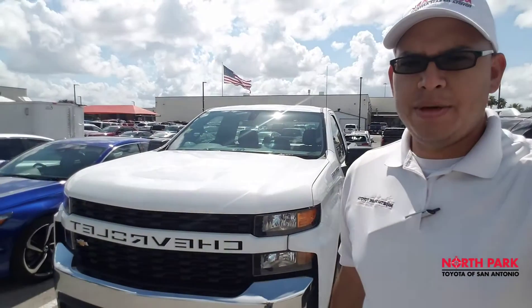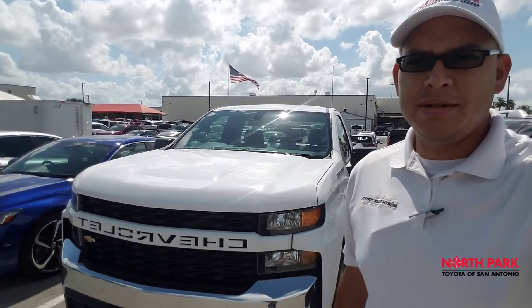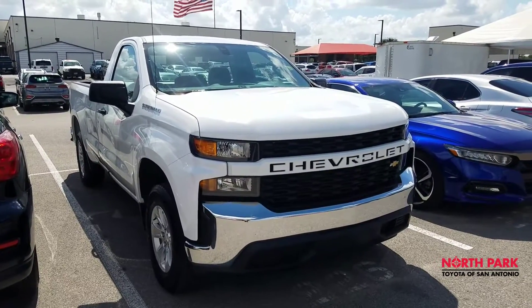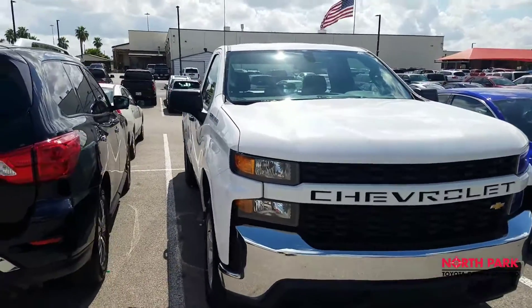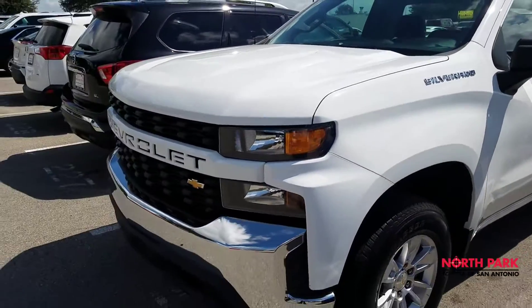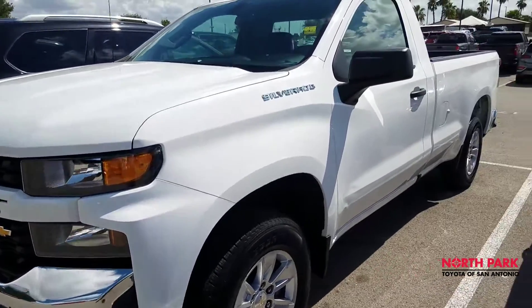Hi, this is North Park Toyota, standing in front of our 2019 Chevy Silverado single cab. I just wanted to give you a quick video about the vehicle you are currently looking at. This is our 2019 Silverado single cab. Pretty much new out of the box — a flawless vehicle. We're happy to have it here at North Park. As you can see, the redesigned front end has been very nicely done for this model.